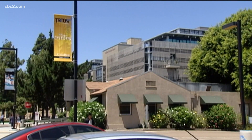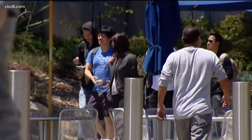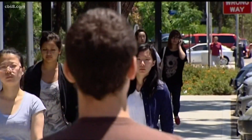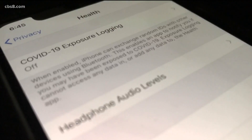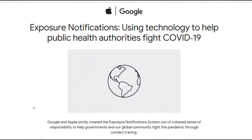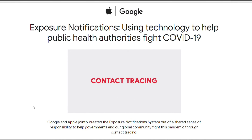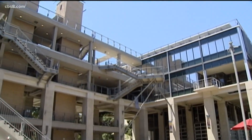How close does someone have to be? For example, if you're outside a restaurant picking up a to-go order and just walking by someone — what is the proximity and how long do you need to be near someone? That's a common misperception — just walking past somebody on the sidewalk is not going to pick up the signal. You need to be within six feet of somebody for greater than 15 minutes. It uses the CDC criteria.